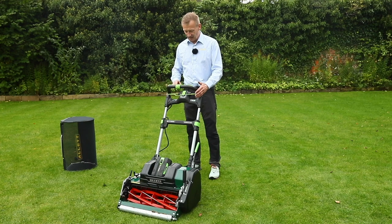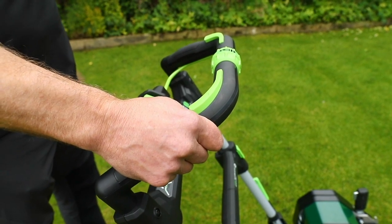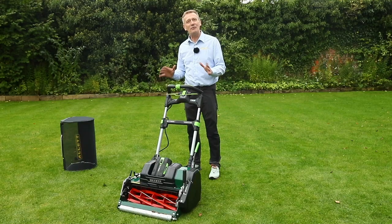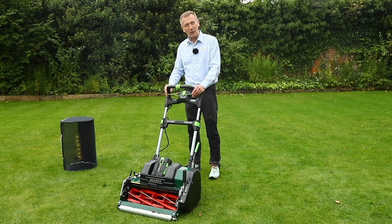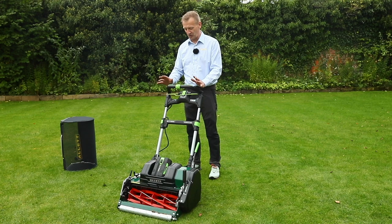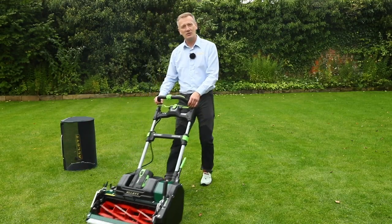To engage the cylinder I press down the big button in the middle — easy even with gloves on — and pull the bail bar up to engage cylinder drive. If I let everything go then everything fails to safe, and I get regen braking on the cylinder so it locks off and stops much more quickly than you'd normally expect. Rear roller drive is incorporated into two buttons on the handlebar, one for each hand, and pressing them engages drive to go forward.